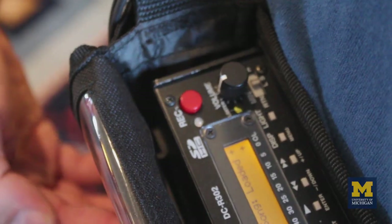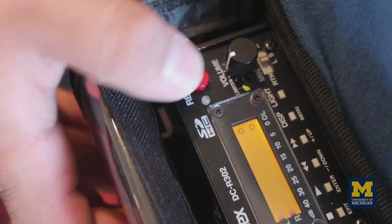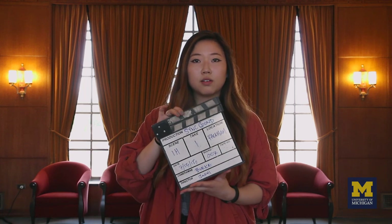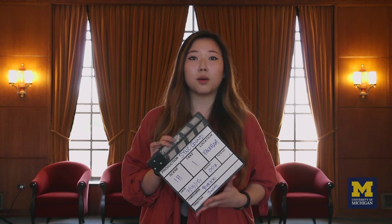It's important to remember when recording that you'll have both a video and an audio file. Don't forget to hit record on your audio recording device as well as your camera. Slating at the beginning of each recording can make it much easier to sync up your audio in post-production. When the slate clicks together, it creates a large spike in the audio waveform that is easy to recognize. You can line up the spike from the audio file with the spike on the camera's internal audio that accompanies the clip to get accurately synced sound.